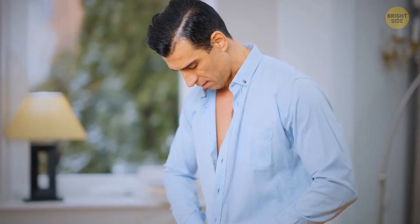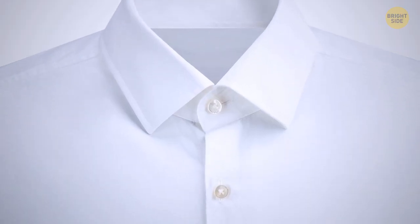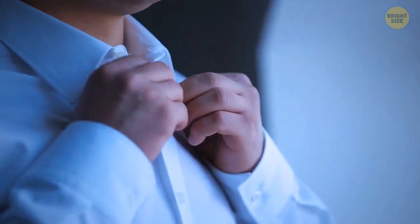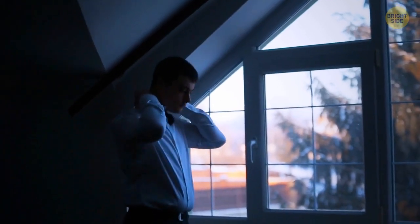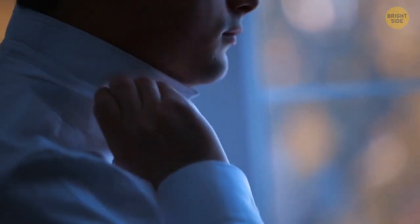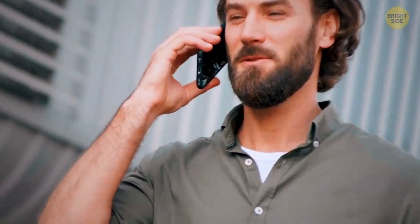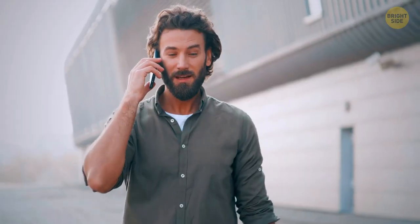Next time you reach out for your favorite shirt, take a look at the top buttonhole — it should be stitched horizontally, while all the other ones are vertical. The dress shirt was designed this way since the first and last buttons were the first ones to unbutton throughout the day. They changed the direction of the buttonhole to ensure the shirt would stay nice and fitted before you're ready to take it off.